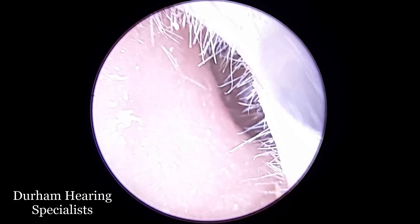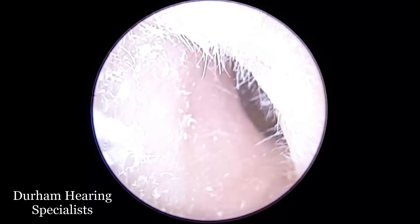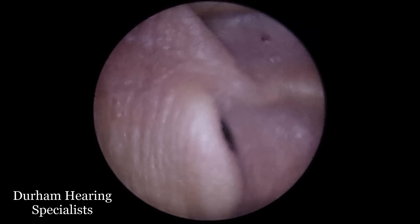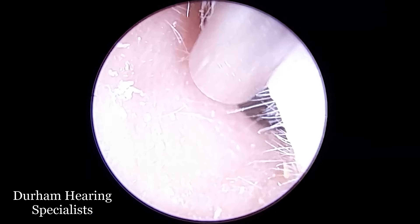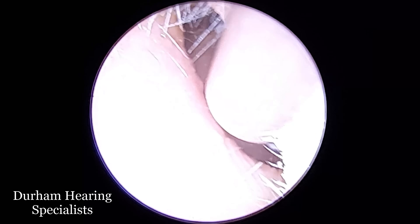Hi everyone, it's Conor here from Durham Hearing Specialists. I hope you're doing well and welcome to another video. We've got quite an interesting case here. What you're going to see in this video is the remnants, or aftermath, so to speak, of an ear infection — what we call otitis externa.